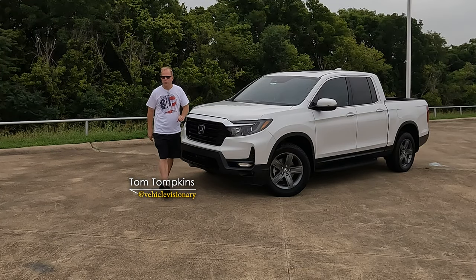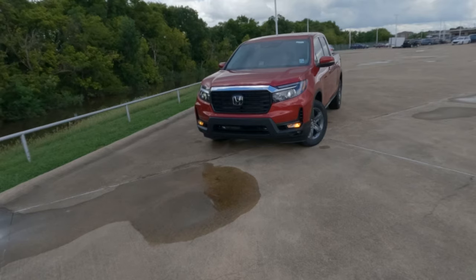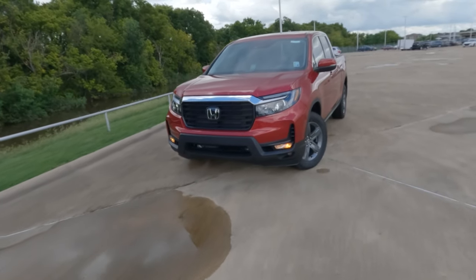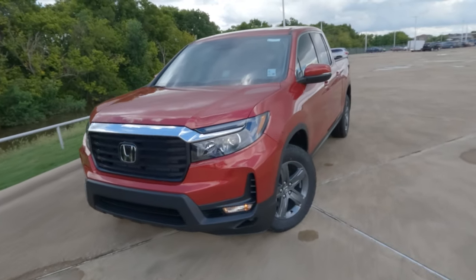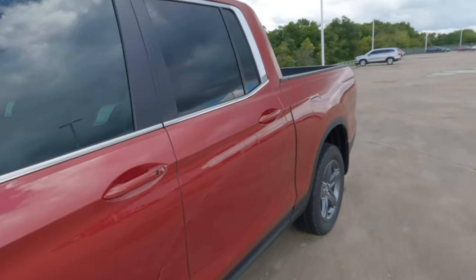This is the 2023 Honda Ridgeline. While there are no changes for 2023, make sure to leave your comments down below and tell Honda what you would like to see change. There may be changes for 2024, but we don't have word on that just yet.